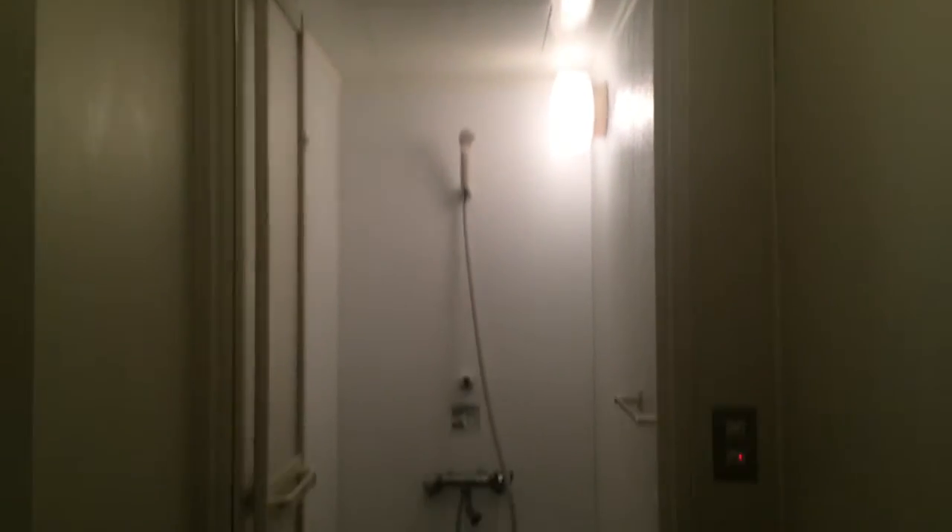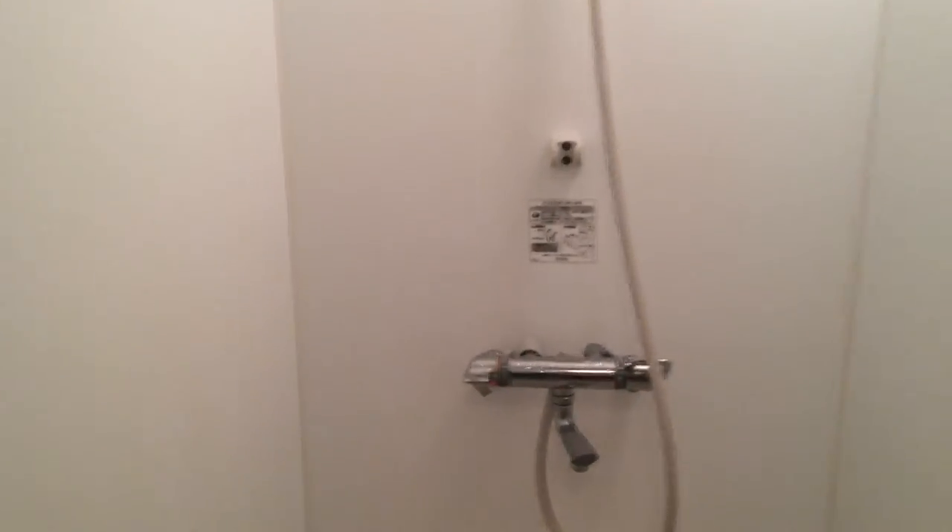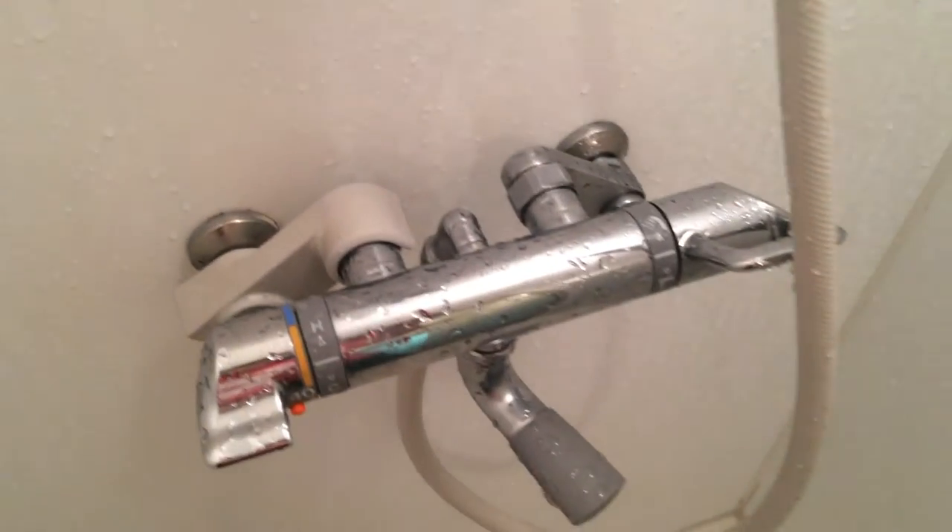I think this is the case with most modern universities here in Japan. I actually have friends at a university in Tokyo — it's an international university — but they still have public showers that they use for the international students as well. But anyways, I lucked out. Thankfully, my university had nice modern showers that were super easy to use. It's really nice.